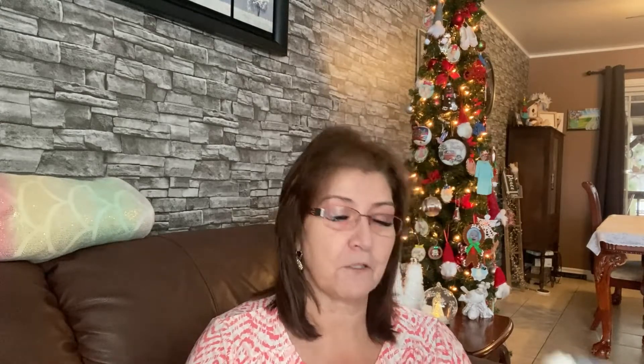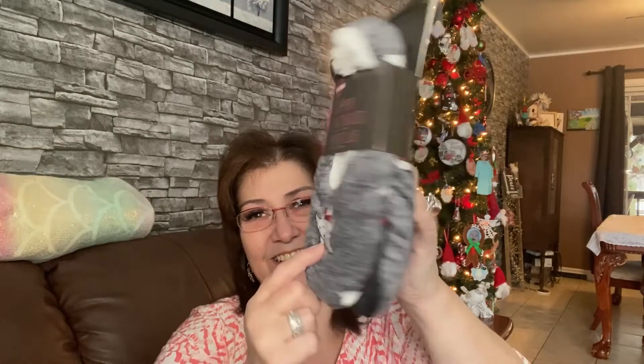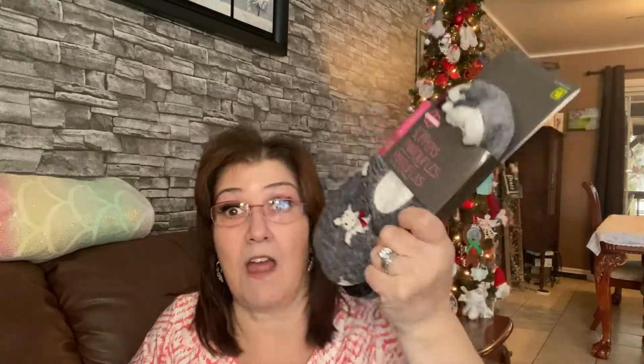I picked up these adorable slippers and I might keep them for myself — these are wonderful. They're by Cocoons, the sherpa-lined slippers, and they were four dollars. Look at the little doggy on them! I tease my husband all the time asking for a puppy. He always says I'd be the crazy lady with all the dogs in the house — and I said yeah, probably!